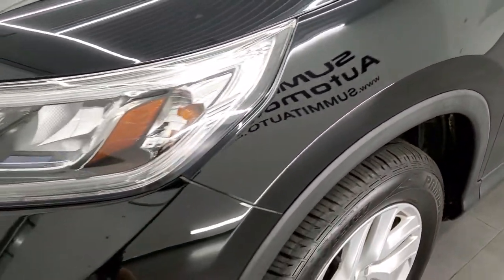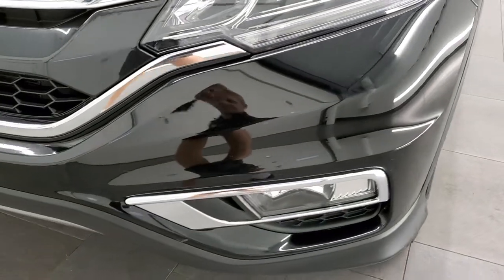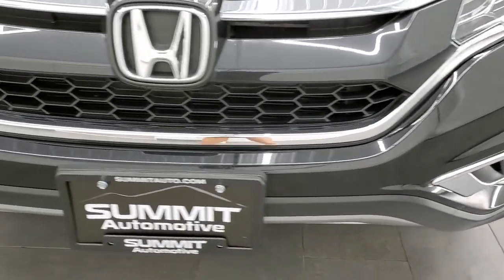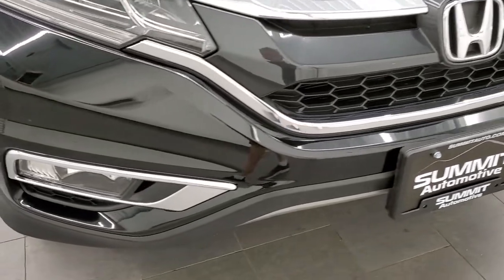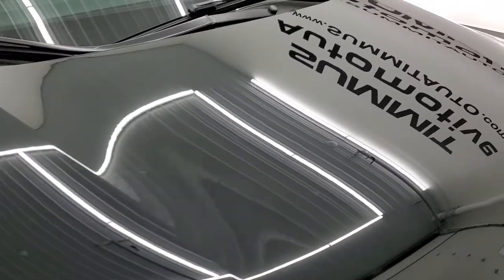Front fender is in excellent condition. Headlamps are nice and clear, and it does come with factory fog lights. Front bumper is in excellent condition — no major dents, dings, or scuffs — and the hood is in very nice shape as well.